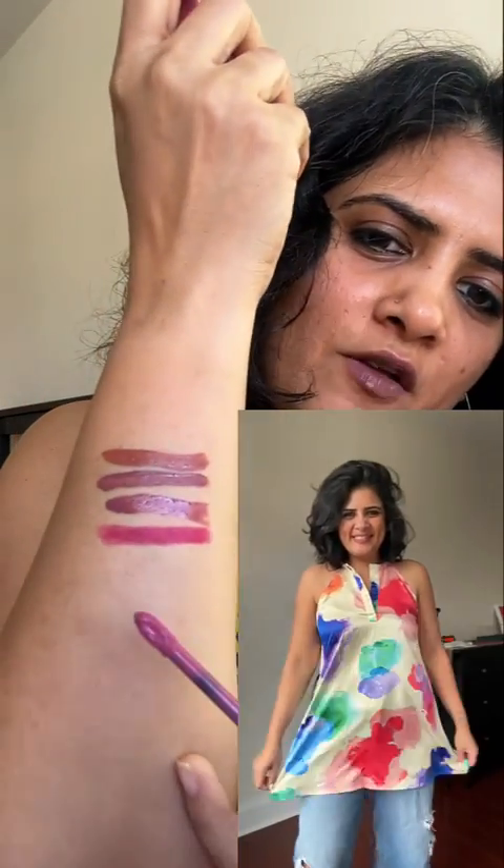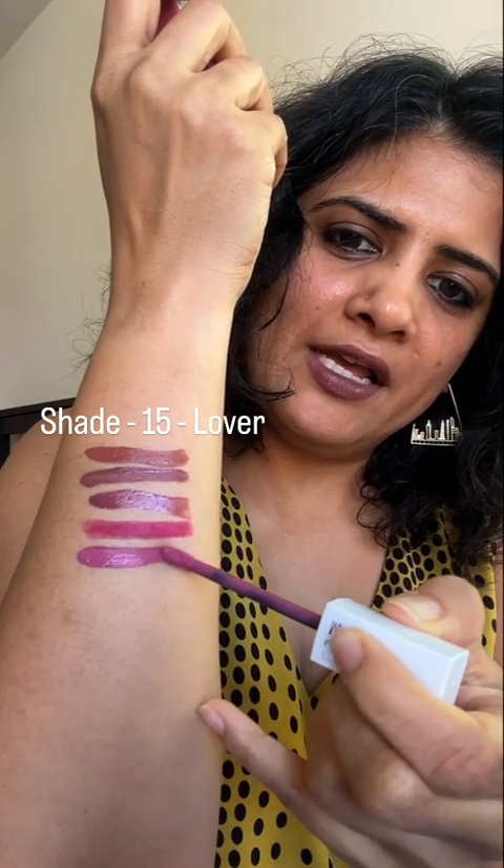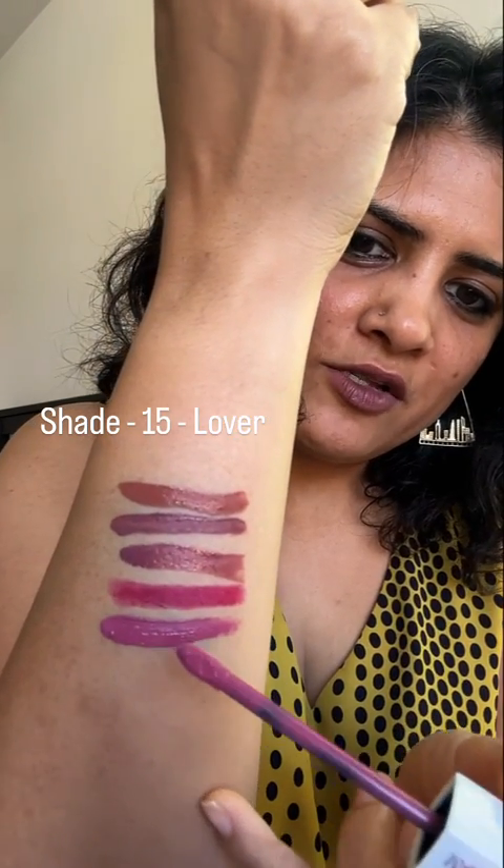This is the last one, Lover. I'm not a fan of pinks so much, but I have this on some days when I don't want to do brown — it's like a shade of pink.